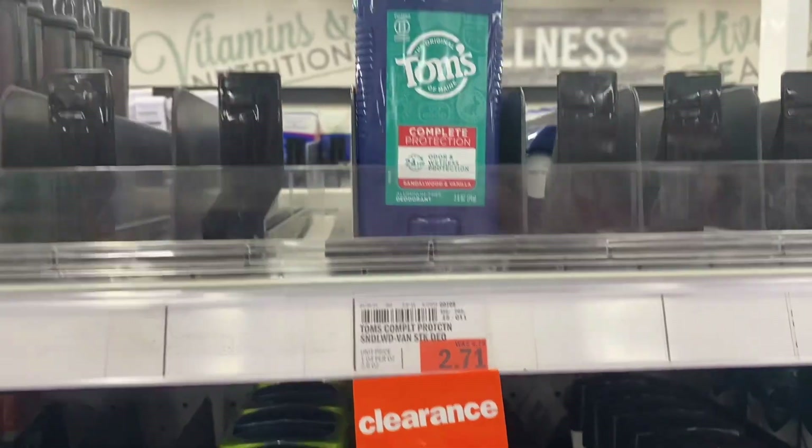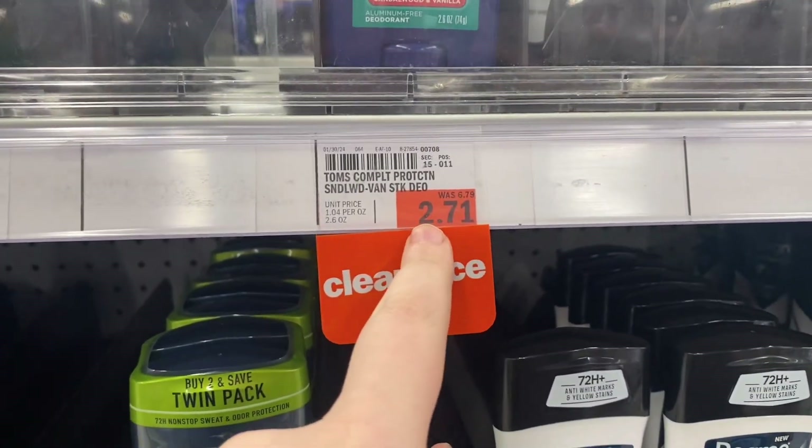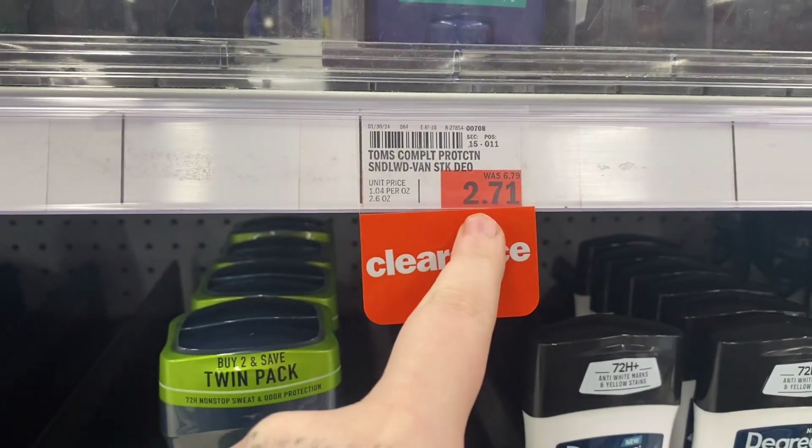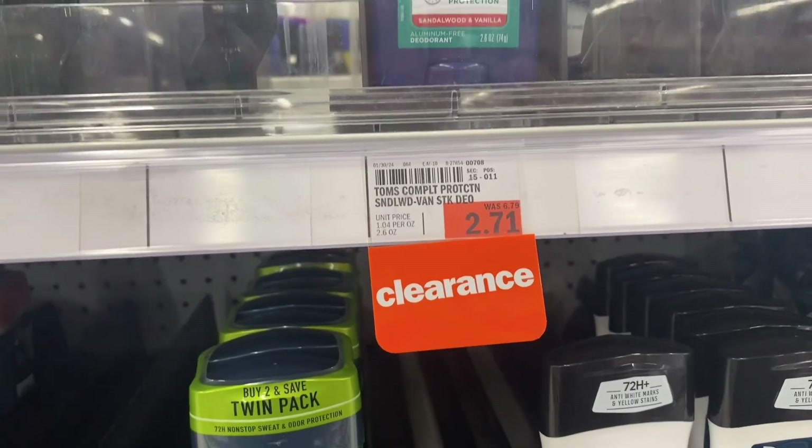That gift card deal could potentially save tons of money in the future. If you like Tom's of Maine deodorant, this is a pretty decent price — it was $6.79, now it's $2.71. We don't have any Mperks to go with it, but it's not a bad deal.